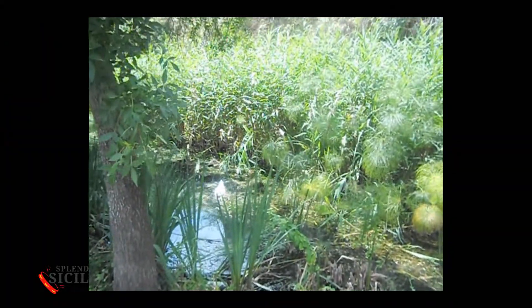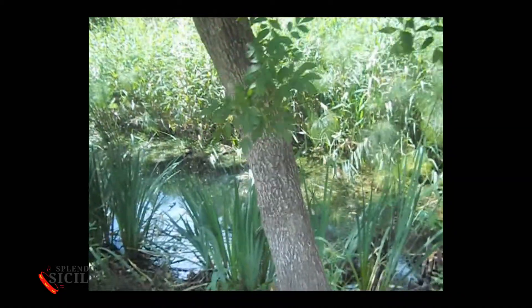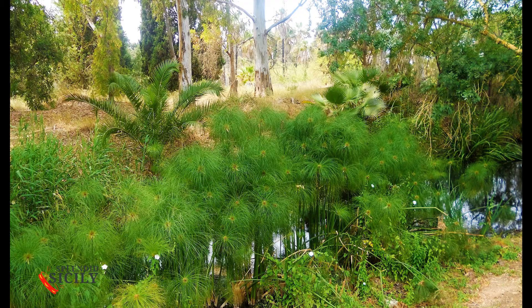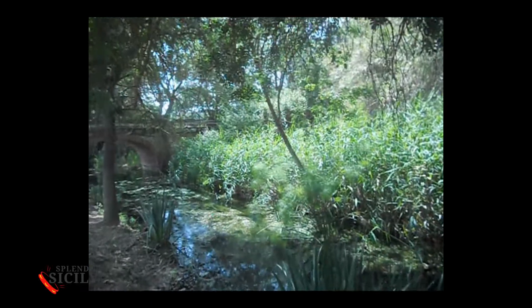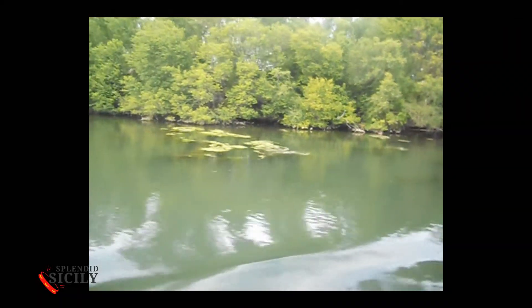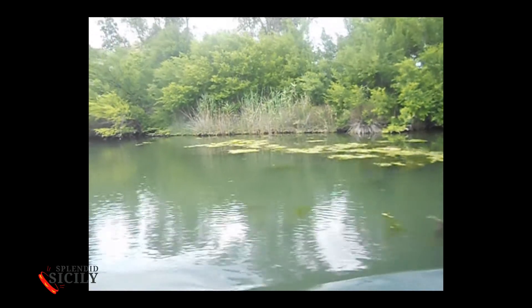The most important aspect of flora in the reserve is, of course, the presence of papyrus. A plant typical of North Africa, rather rare in Europe, it has an erect stalk, typically triangular in shape, with the bottom part submerged. It is from 3 to 6 meters high, and at the top has an umbrella-like blossom, with long little branches and soft spiky flowers at the end.